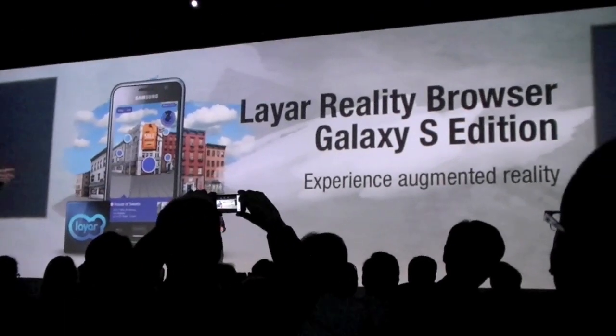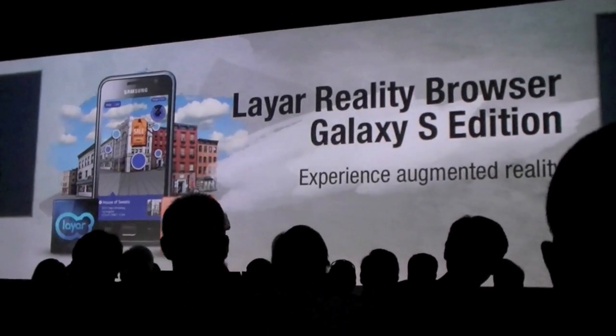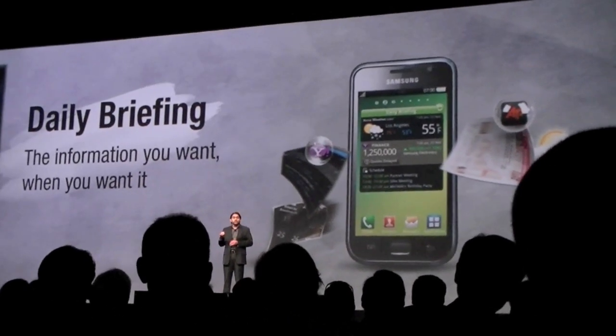Now you might wonder how does that work? You'll learn more about that in the upcoming lifestyle presentation. On top of that, based on your own personal preferences the Galaxy S will gather online information and schedules to create a daily briefing that's delivered to you whenever and wherever you want it.